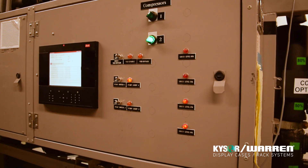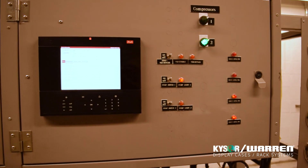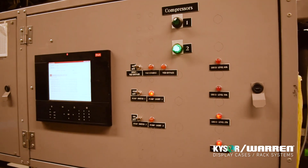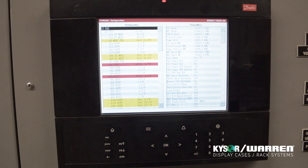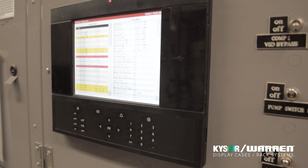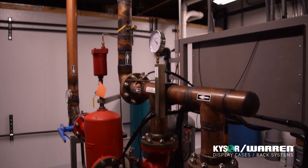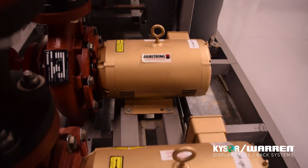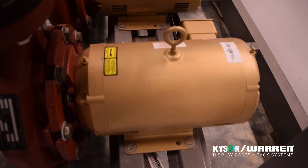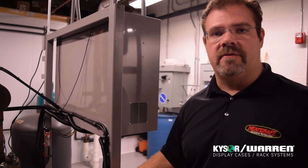On the control side of the system, it was designed to use standard refrigeration controls, very common in commercial refrigeration and food retail. This control system runs both the CO2 rack and the ammonia rack. This is the pumps kit that runs the heat rejection side of the system. It has 2 pumps which are 100% redundant that run a closed loop glycol system cooled by an evaporative fluid cooler.